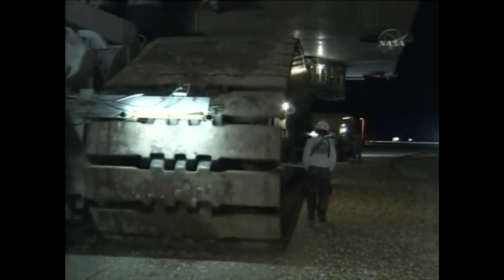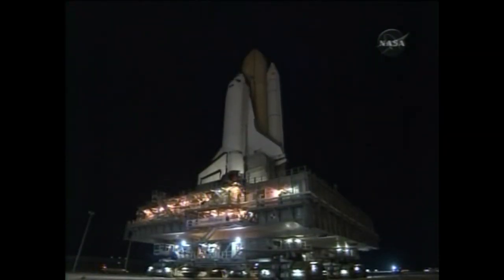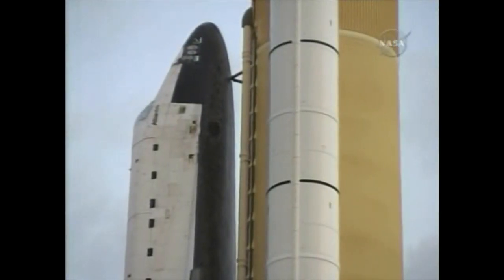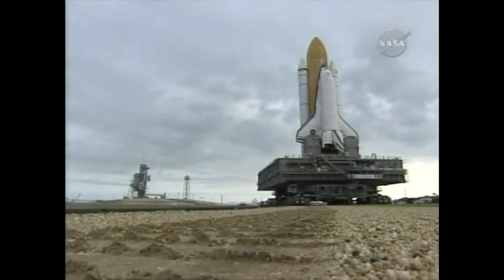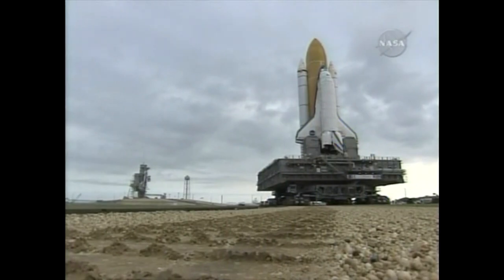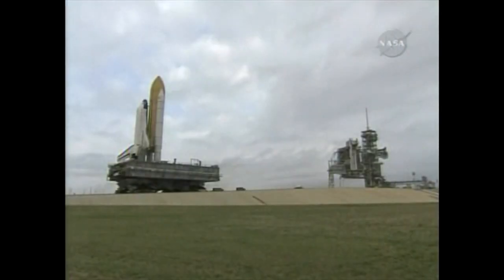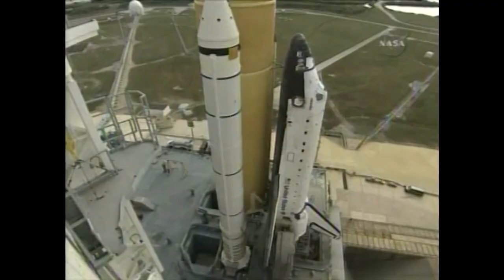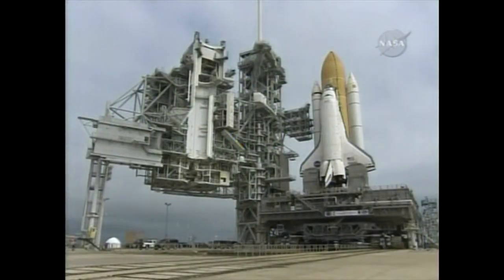Rollout then began to launch pad 39A. Rollout takes approximately six hours for the 3.8-mile trek to the launch pad. Atlantis' wingspan is 78 feet, and the orbiter itself is 122 feet in length. The total height of the shuttle stack is 184 feet.